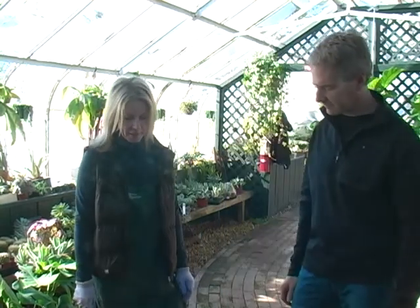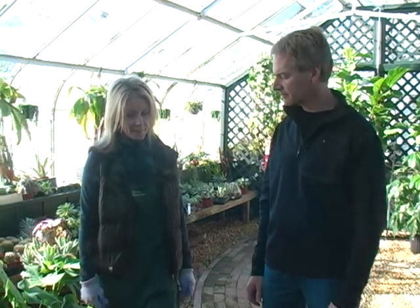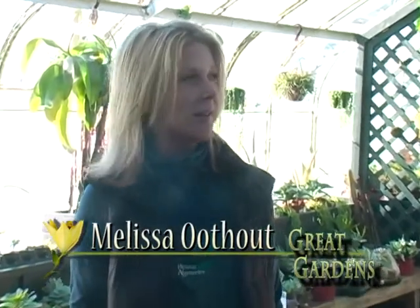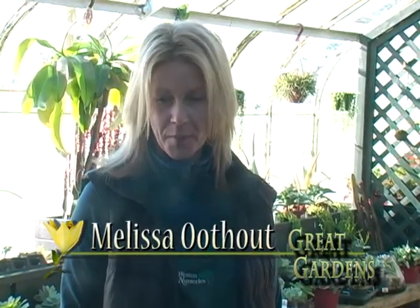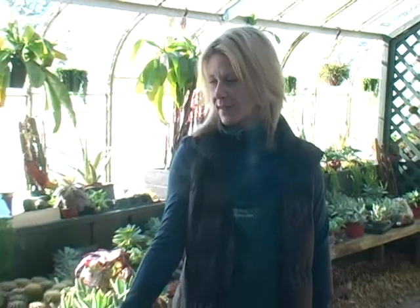The first thing I tell customers when they come in is to think about where the plant is going to be. It's key. A lot of people see flowering plants and think they can throw them in their house when in fact, if they don't have sunlight and the right conditions, they need to be more selective. Some plants will live in almost virtual darkness. Exactly — they've cultivated a lot of plants to actually do that. This philodendron is one of them. It doesn't need much of anything.